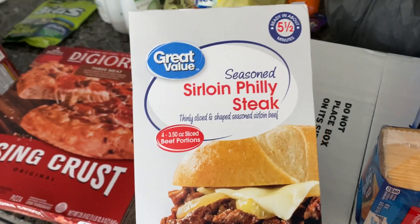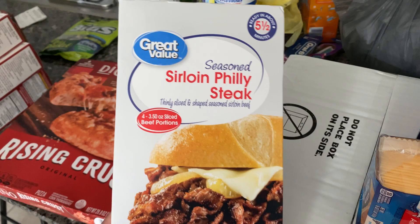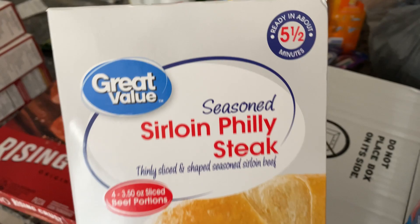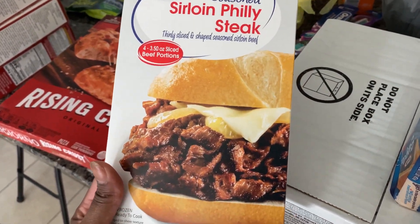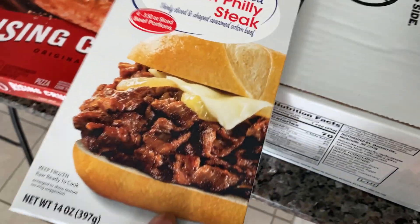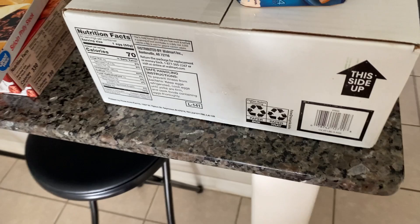My son asked for some Steak-umm but I didn't see them in the Walmart app — this similar product came up instead, so I got that. I also bought him some tortillas already because that's what he asked for — I guess he's gonna try and make something in the mornings before school. I got my 60-count of eggs again. It's been a while since I bought eggs. I'm happy the prices went back down because eggs were really expensive recently.